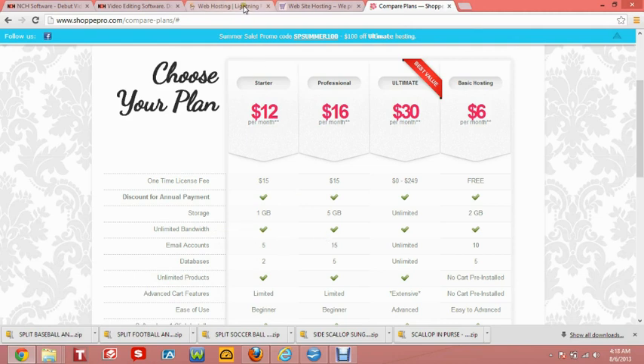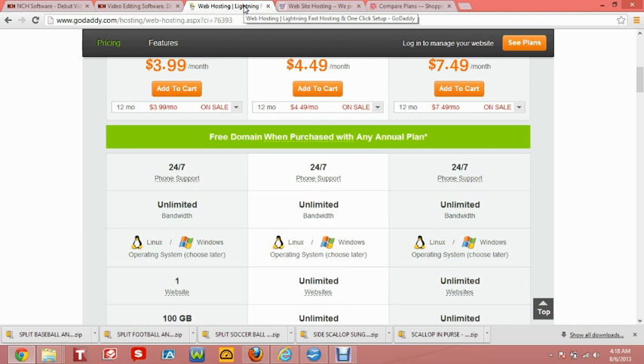Now, let's talk about exactly what bandwidth is. The amount of bandwidth that you are allotted by your web hosting company will determine the number of visitors you are allowed in a given period. The bandwidth or data transfer rate is measured based on the internet connection at any given time. Most web hosting companies measure the bandwidth on a monthly basis.